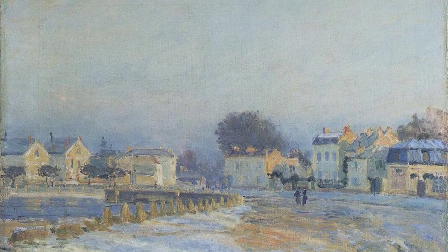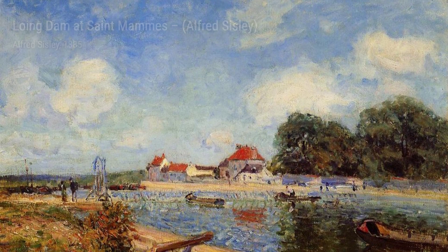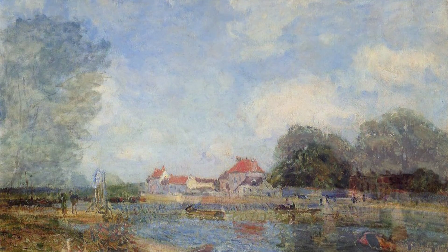Haystack invites us to appreciate the beauty of the rural landscape. Sisley's careful observation of light and texture brings the haystack to life, making it a focal point of the painting.